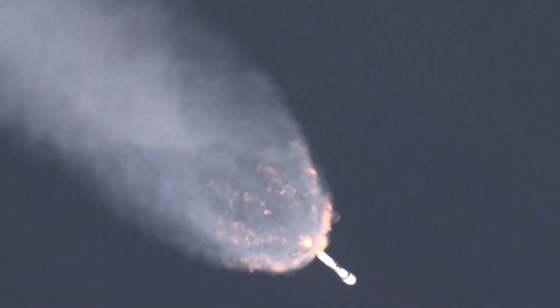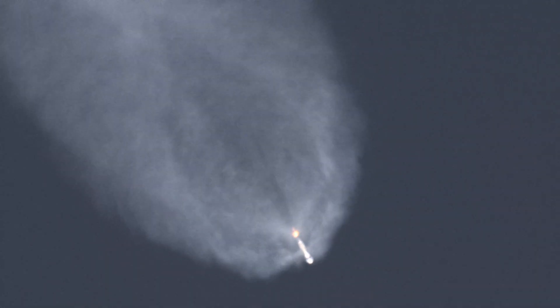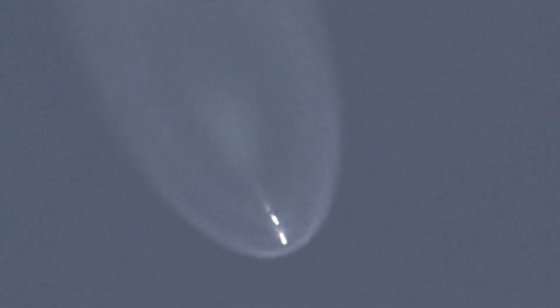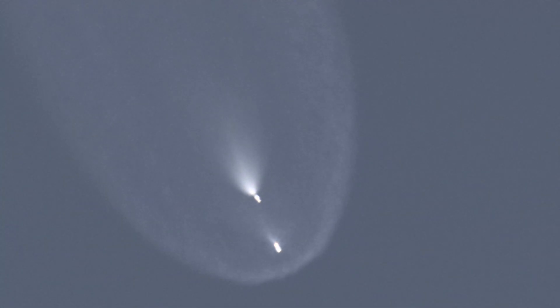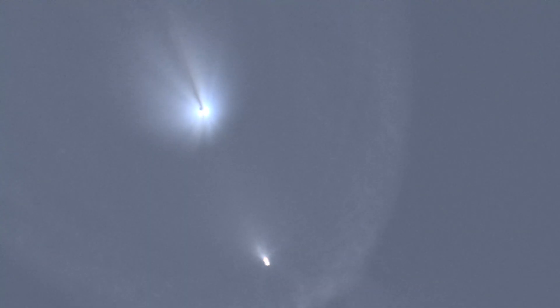T plus two minutes into flight. You can see all nine Merlin engines — at least the exhaust from five of them there. Beautiful shot looking back to the earth. We're going to shut off the engine at two minutes and 29 seconds. Stage separation at 2:32, and then our first burn begins at 2:40. Stage separation confirmed. On the left side of your screen you can see the first stage booster falling away, and on the right side our second stage flying IMAP, SWiPaL1, and Carruthers.